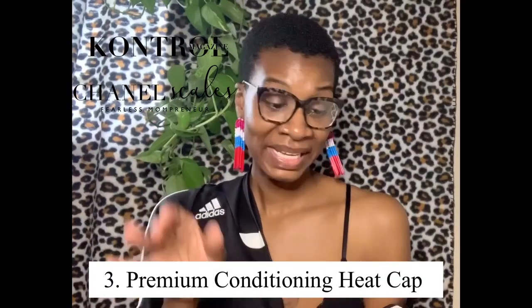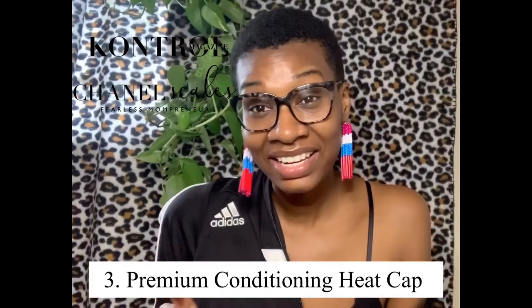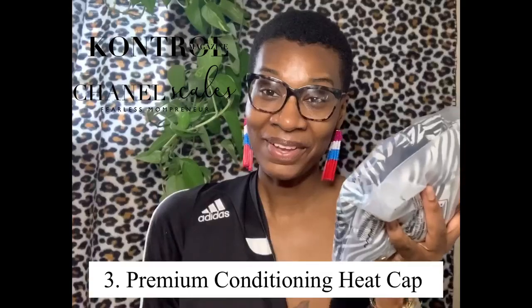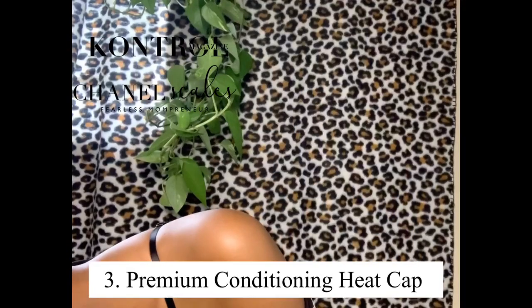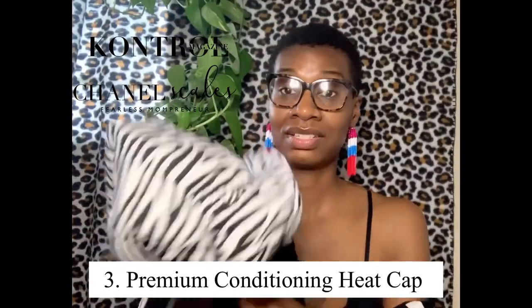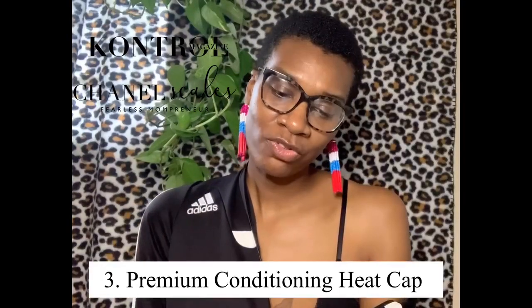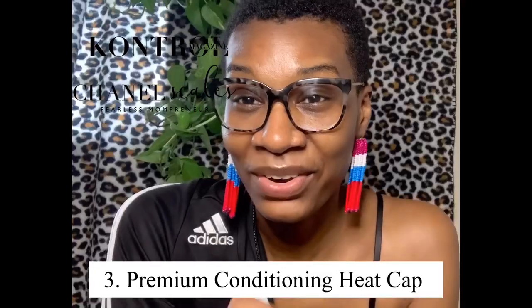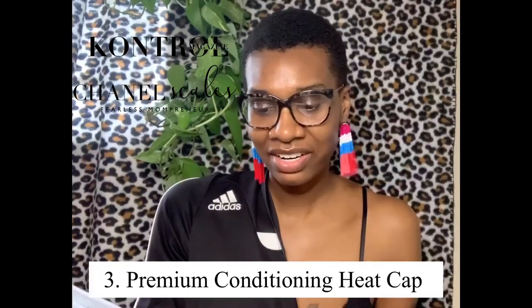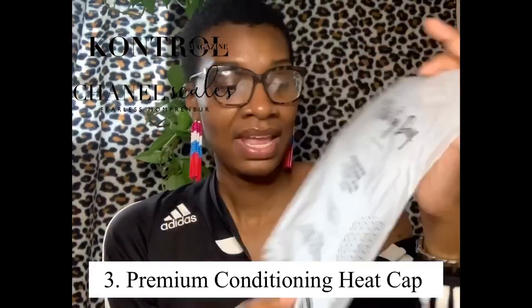There is one more item — this is a premium conditioning heat cap! That means during quarantine, when you can't make it to the salon but still need to treat your hair, here you go. It has a flaxseed interior, it's microwavable, one size fits most, reversible — and of course they include their contact information and promise.